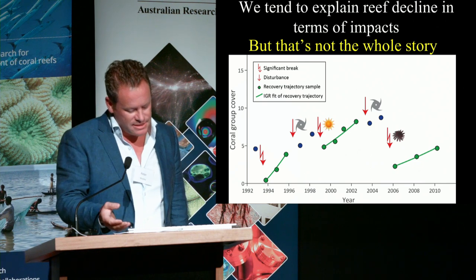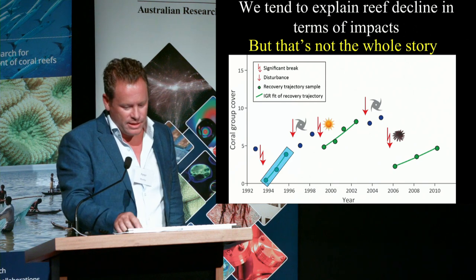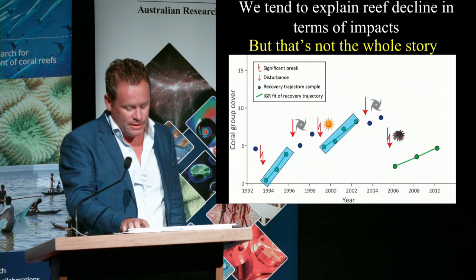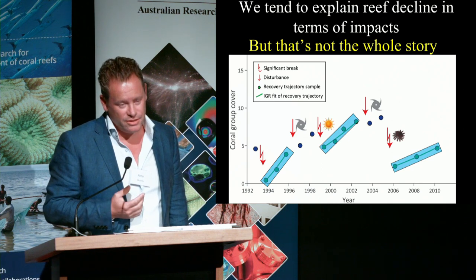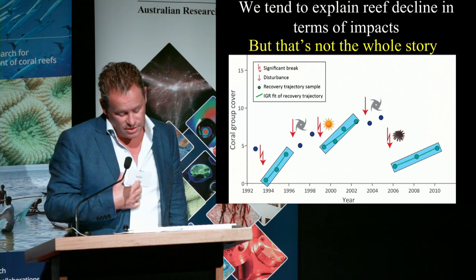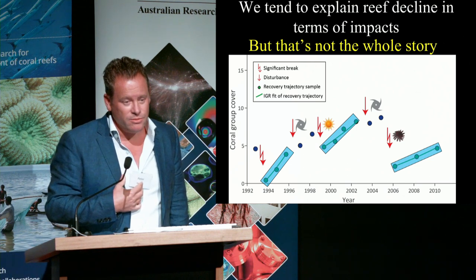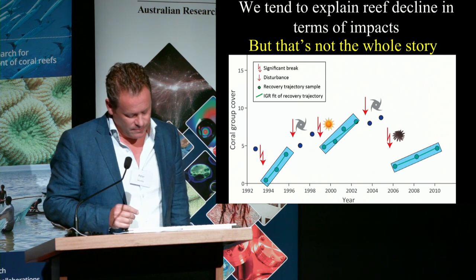You have a series of perturbations separated by periods of recovery, and the question we wanted to ask was: what's happening to that recovery trajectory over time? We've tended to assume that recovery is something that just happens and isn't necessarily changing.